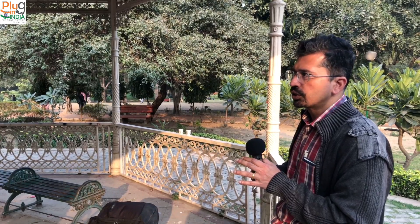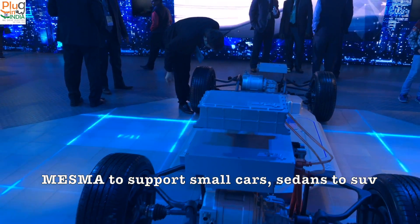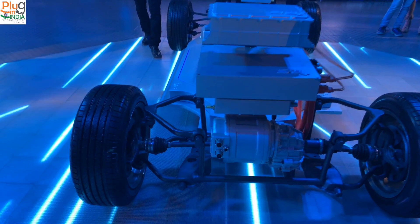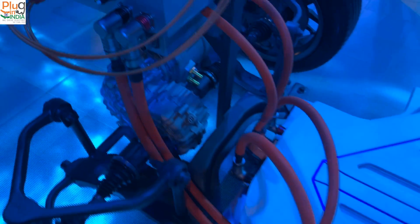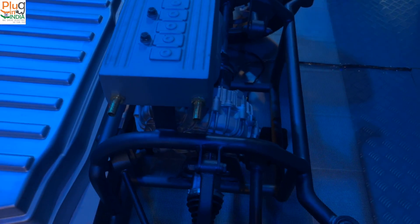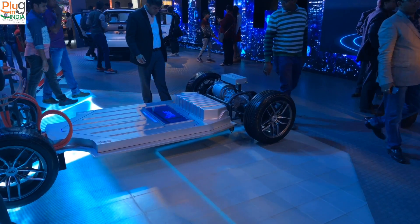Just like early computers, everyone produced everything — the whole vertical from hardware to software — by just one company. That was okay because computers had limited capability and limited applications. But as the market expanded, a lot of new people wanted to write software and new applications came into picture, and that whole business model changed. The same thing is going to happen in the electric vehicle space. A lot of people will excel in writing software and will need some kind of hardware platform — they would rather not worry about the hardware and will just buy something.